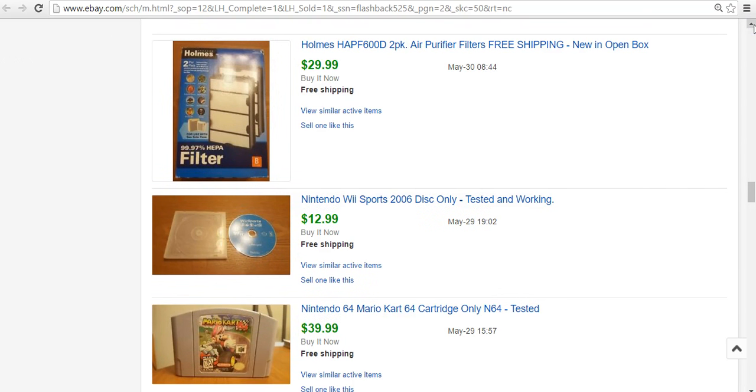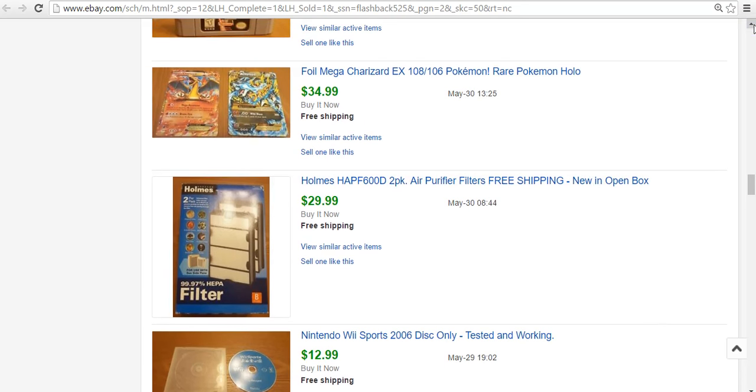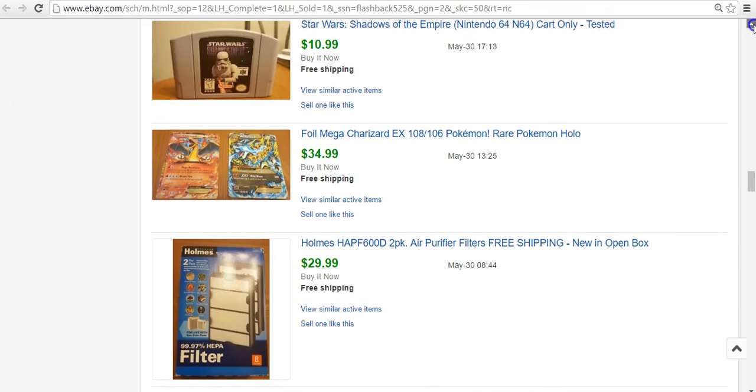Wii Sports — another Wii game, paid $3, knew it would sell right away. Probably made $5 on it. Holmes Air Filter — picked up two different filters at Salvation Army for $3. This one was $3 and sold for $30 — brand new in the box, two filters in one. Definitely look out for sealed filters, cartridges, ink, and stuff like that. Someone still has the machine and wants to replace the filter rather than buy a new one. So that was great.